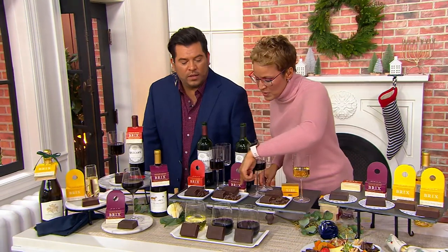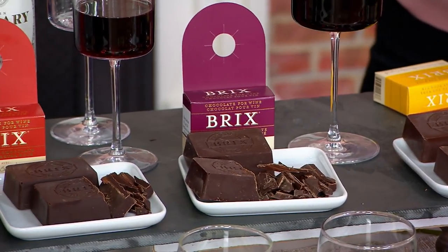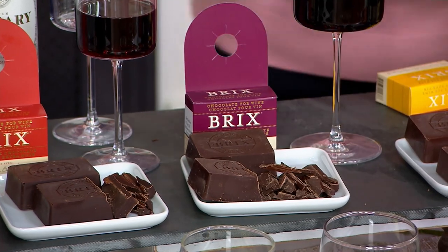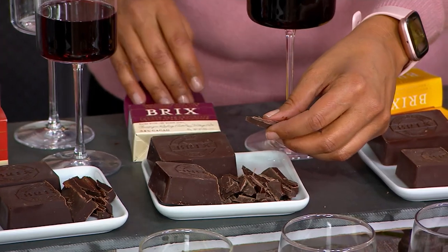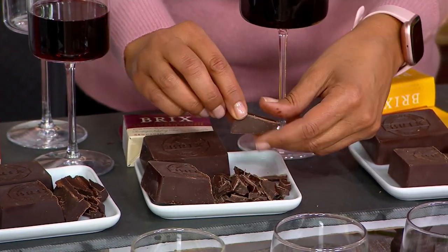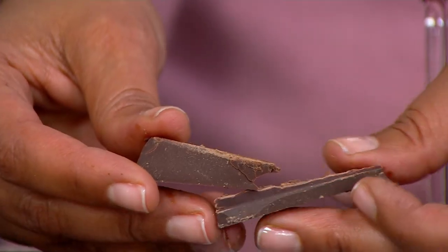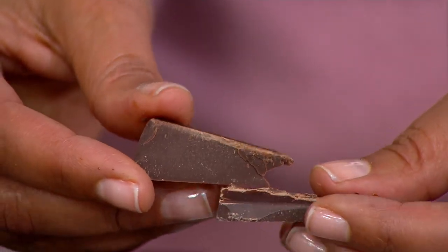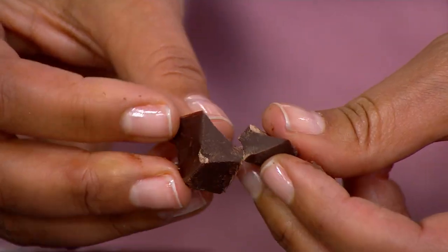This next one is going to be the smooth dark chocolate. So that's going to be for your Syrahs, your Pinot Noirs, your drier whites, drier reds, but lighter bodied. And what it's going to do is enhance those flavors — it's going to enhance the flavor of both the chocolate and the wine.